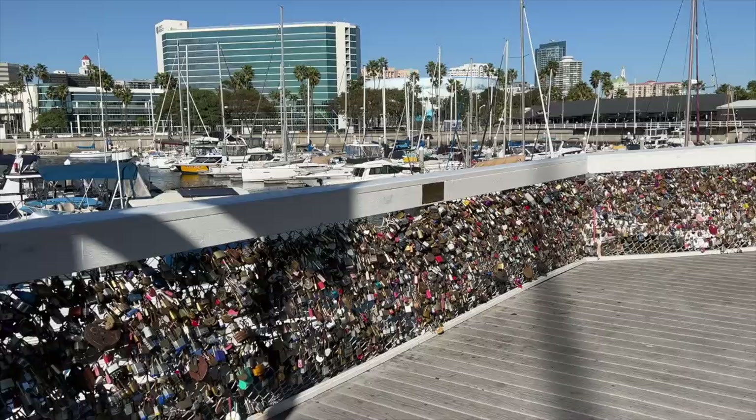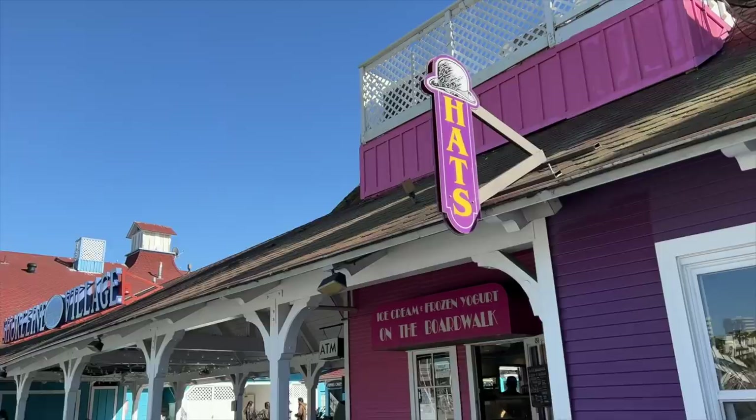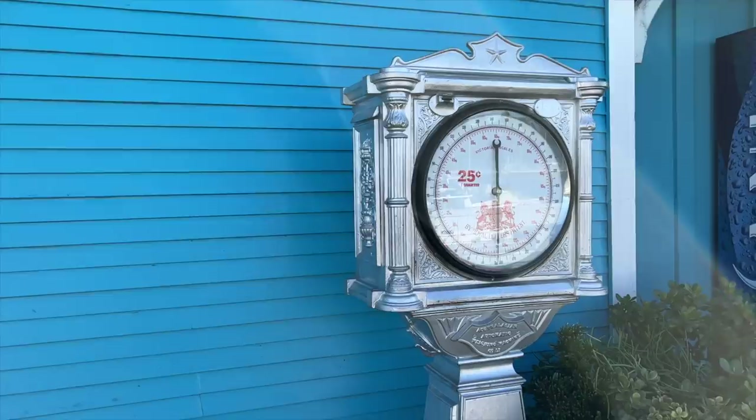I have never seen the Long Beach pier this dead before — this is magical. Another reason to come during the winter seasons. This is a really fun spot to bring your whole family. There's all kinds of different shops here with souvenirs and clothing, you've got chocolate stores, and apparently a scale for 25 cents where you can weigh yourself on the pier — I don't know why you'd want to do that.